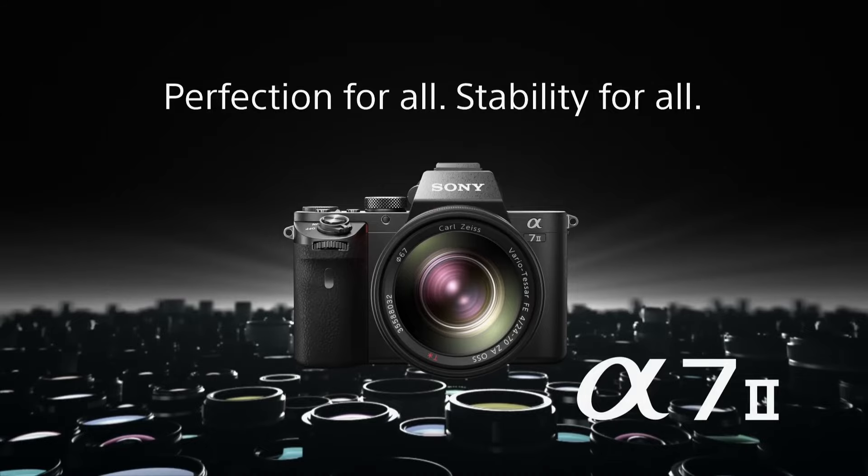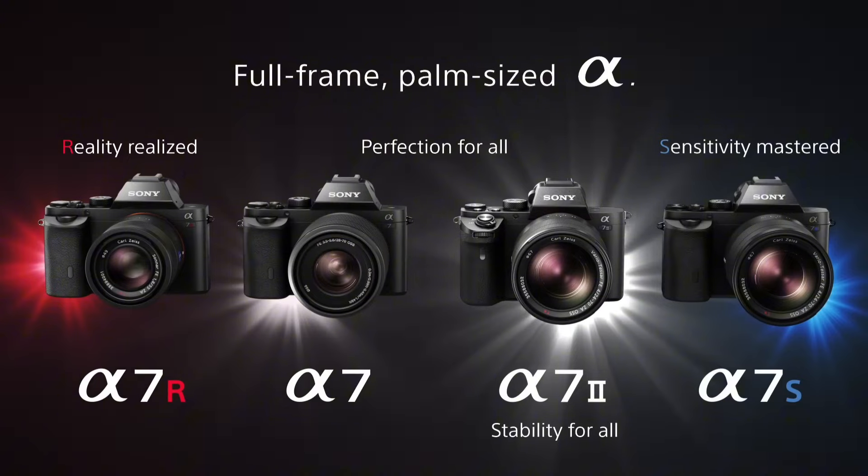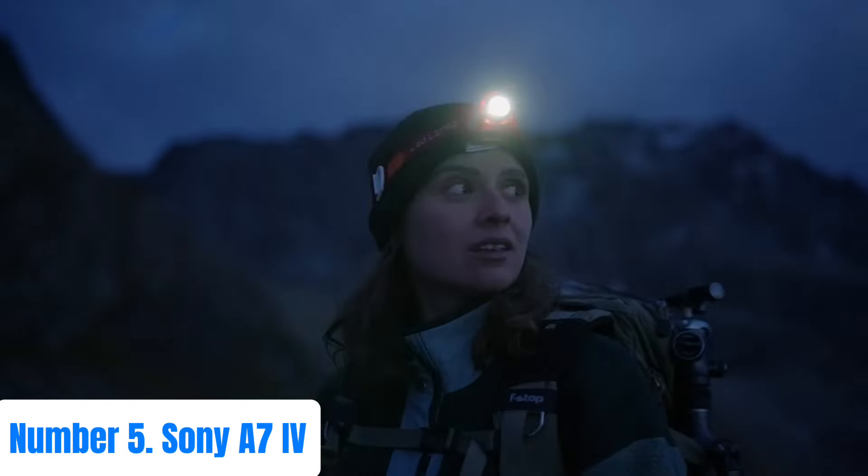From enthusiasts to professionals, the Sony A7 Mark I redefines expectations for mirrorless cameras with its exceptional performance and versatility.